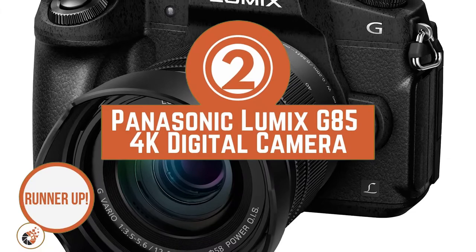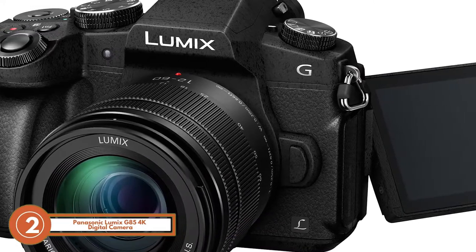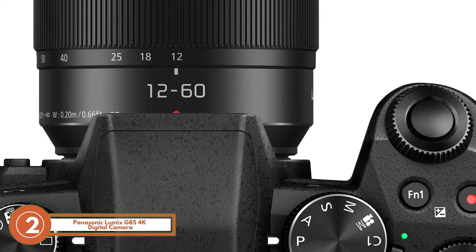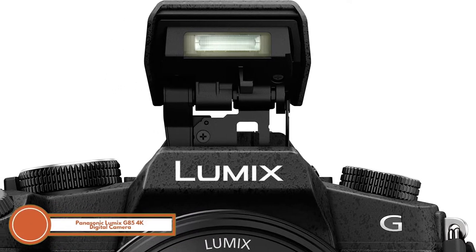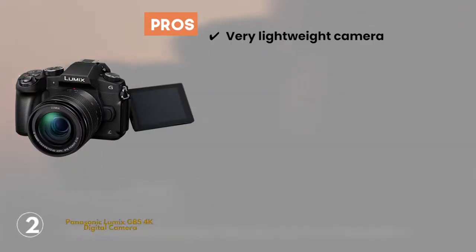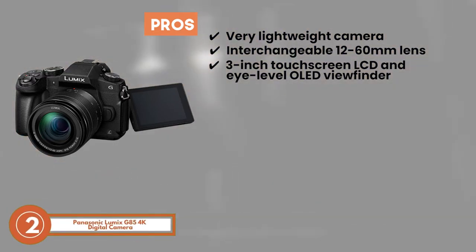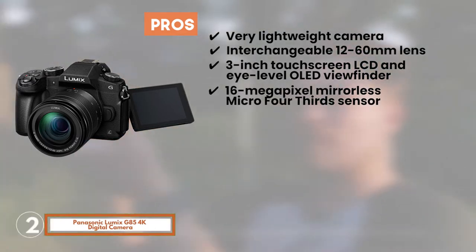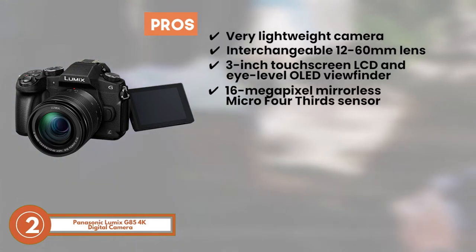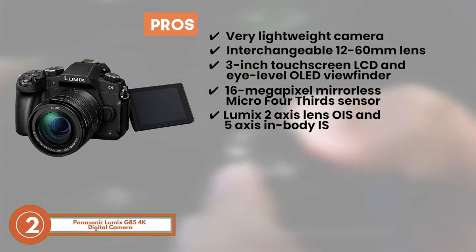Next, we have the runner-up, the Panasonic Lumix G85 4K digital camera. The powerful optical image stabilizer eliminates the lens shake problem and enables the lens to film videos without compromising sharpness and clarity. The OLED viewfinder improves the functionality of this camera by reducing parallax and focusing on the picture. Its pros are: it's a very lightweight camera. It has an interchangeable 12-60mm lens which allows you to shoot wide views precisely. It includes a 3-inch touchscreen LCD and eye-level OLED viewfinder with 2300K dots. It captures high-quality shots with a 16-megapixel mirrorless micro four-thirds sensor. And its Lumix 2-axis lens OIS and 5-axis in-body IS ensure maximum stability during shooting.